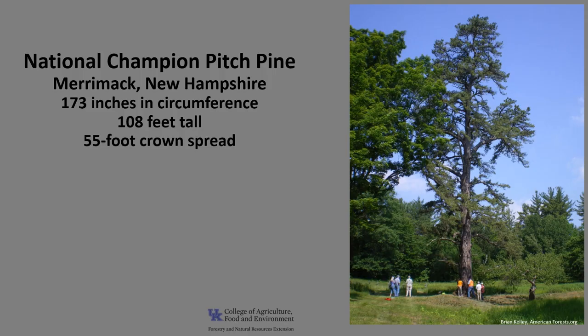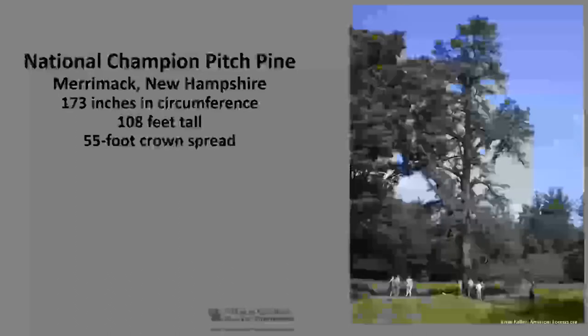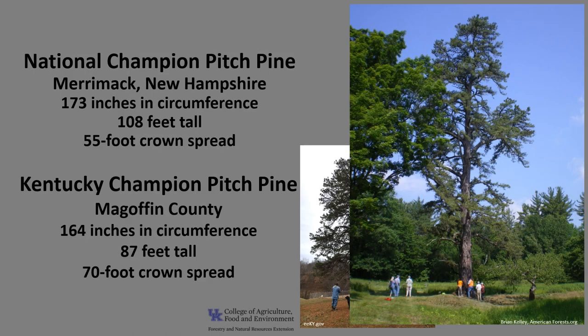The National Champion Pitch Pine, as of 2021, is located in Merrimack, New Hampshire. It is 173 inches in circumference, 108 feet tall, with a 55-foot crown spread. The Kentucky Champion Pitch Pine is in McGoffin County. It is 164 inches in circumference, 87 feet tall, with a 70-foot crown spread. If you'd like to know more about champion trees, check out American Forest National Champion Trees or the Kentucky Division of Forestry Champion Trees.